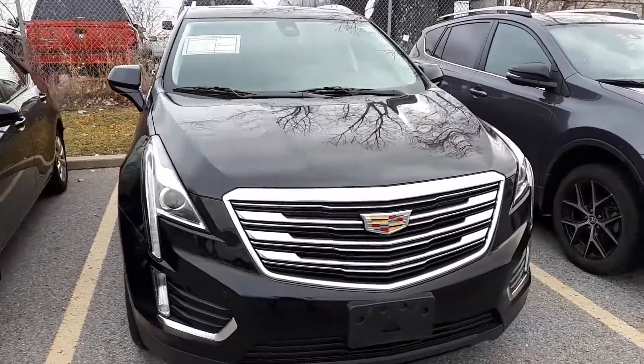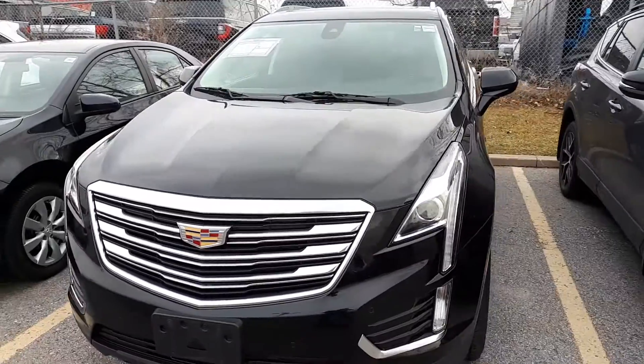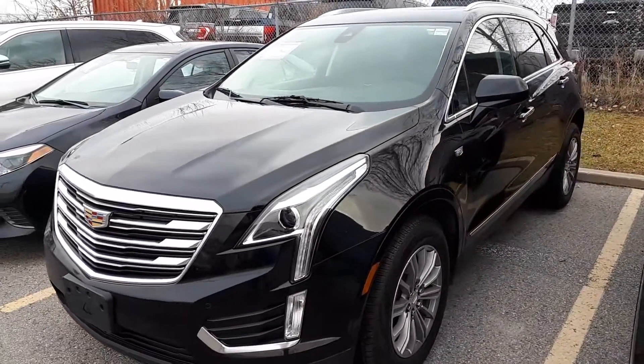Here at Bermel Toyota we have a DriveShield certified 2017 Cadillac XT5 Luxury.